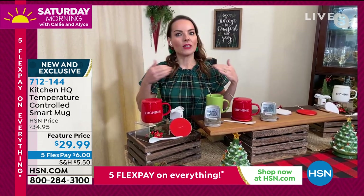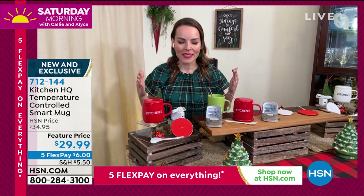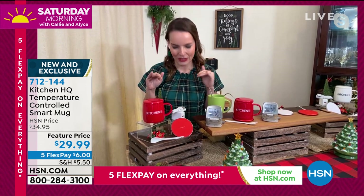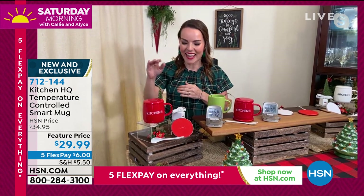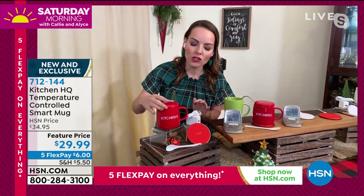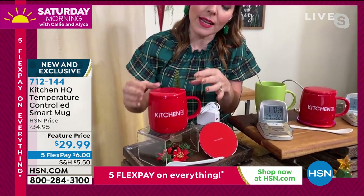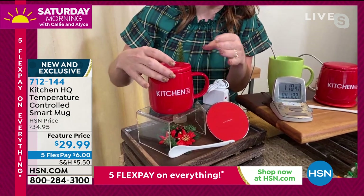And then you set it down, we get distracted. What happens next? You come back and that separating coffee is no good. So we don't want you to experience that. The Kitchen HQ mug is so greatly designed. It has a very modern, rounded edge — so it's not just that straight kind of look. It's an updated mug.